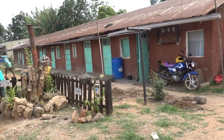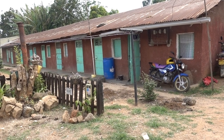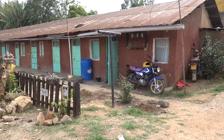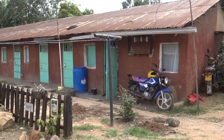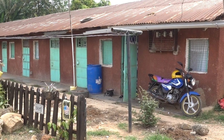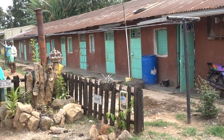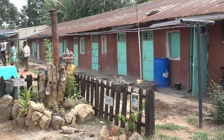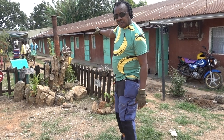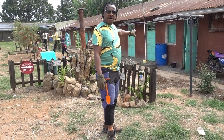This old property was built in 1975. We have two options: one is to demolish the place and build one or two storey buildings, which will happen in the near future, maybe in about three or four years. The other option is to renovate it, because there are people staying in these houses — about 15 tenants.